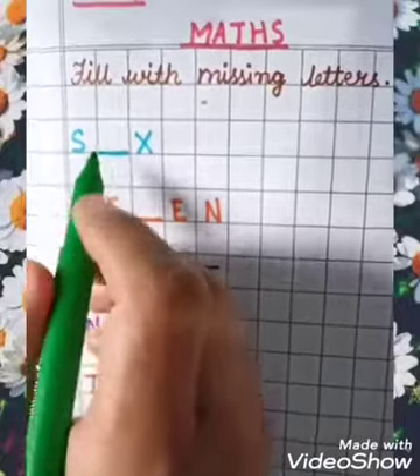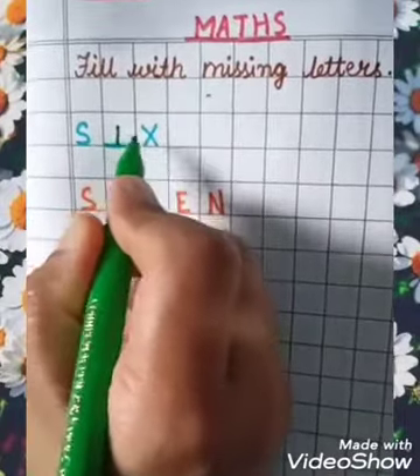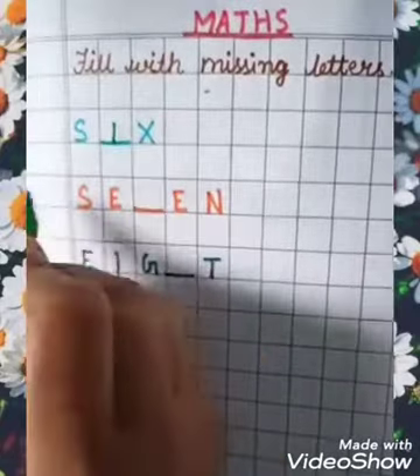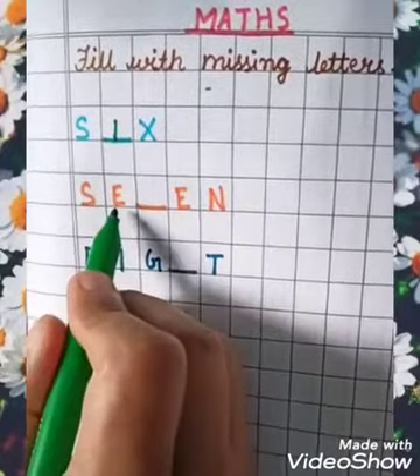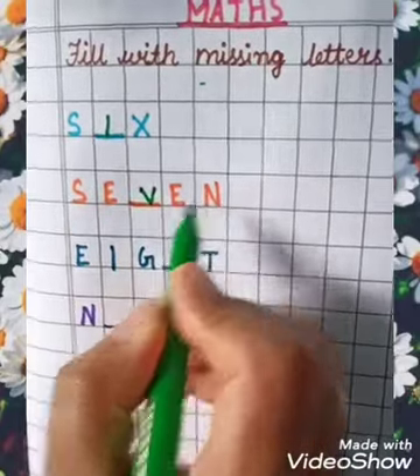What will be here? S, I, X — 6, SIX. S, E, V, E, N — 7, SEVEN.